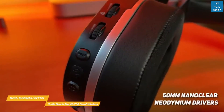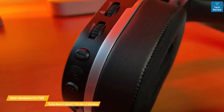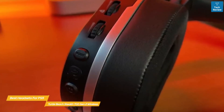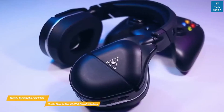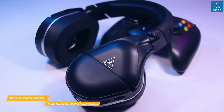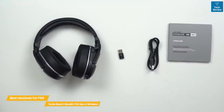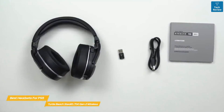You can quickly cycle between EQ modes on the headset itself, or you can use the Turtle Beach app to adjust everything for more granular control. You can even remap the headset's buttons and dials for complete customization. The Flip to Mute mic has a larger head than the Gen 1 version of the Stealth 700 and has a higher sensitivity level that will enhance your vocal clarity. Most importantly, the battery life has been doubled from 10 hours to 20 hours.